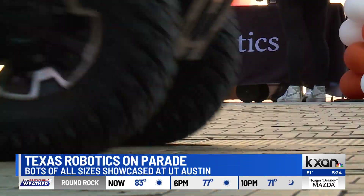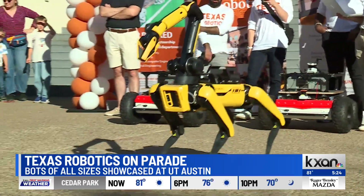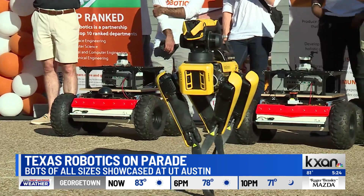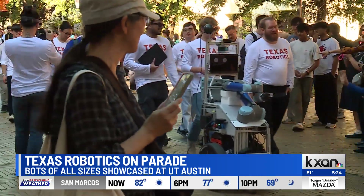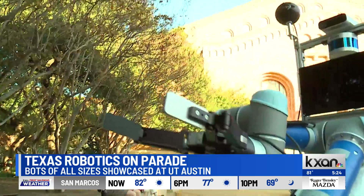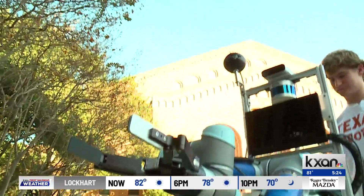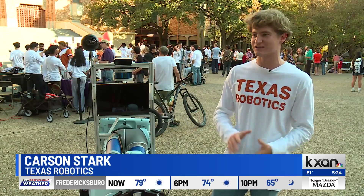Robots of all shapes and sizes, from little wheeled fellas to four-legged bots capable of — well, this. It's always fun to watch the robots dance. Carson Stark is one of several Texas Robotics members walking alongside their bots. His bot is designed for conversation using large language models like ChatGPT. The trademark Dobby personality is this sarcastic, grumpy robot.